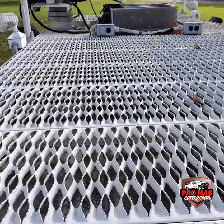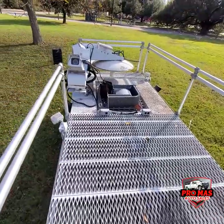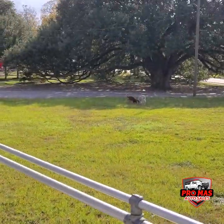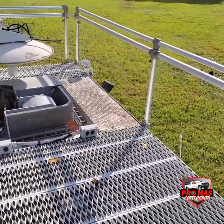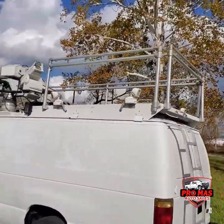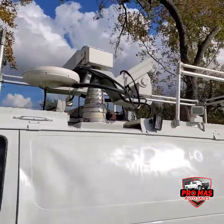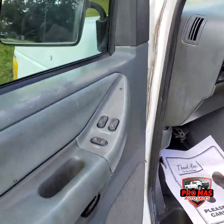You can actually stand up here and be a UN reporter. Really cool deck area, heavy duty. Now we're going to show you the driver's side — we've got power locks and power windows.